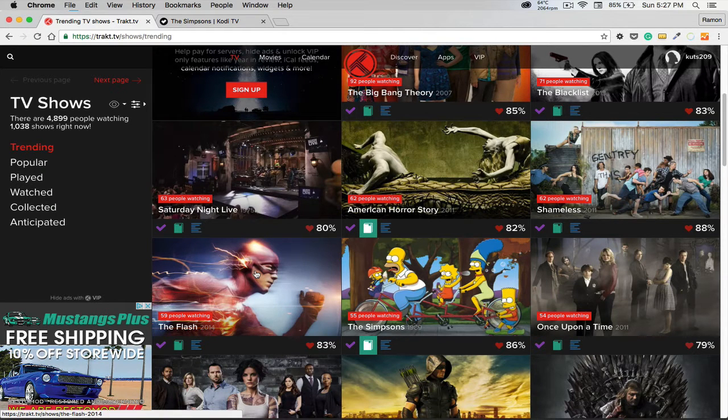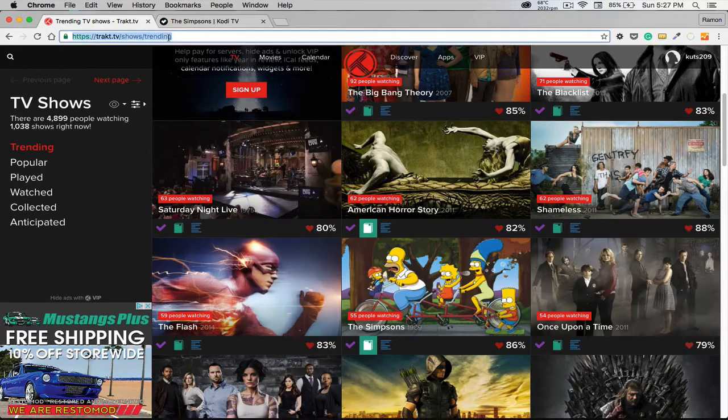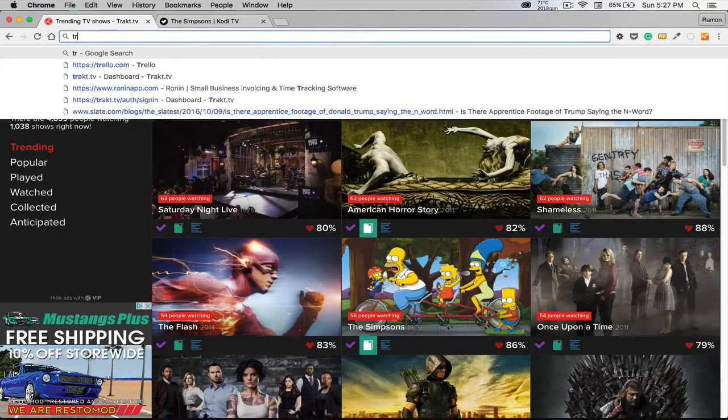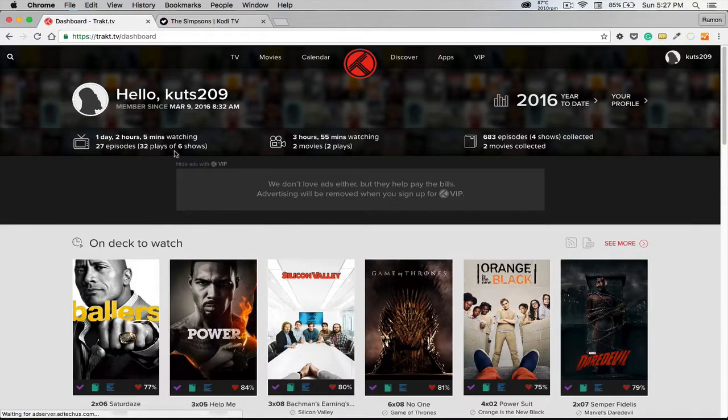YouTube Cody Fire here, bringing you a video today on Trakt. It is an add-on for Kodi and other stuff, even your computer. What it does is keep track of episodes, your libraries, integrations, and all that, so you don't have to keep searching. It's a great tool to use inside of Kodi.